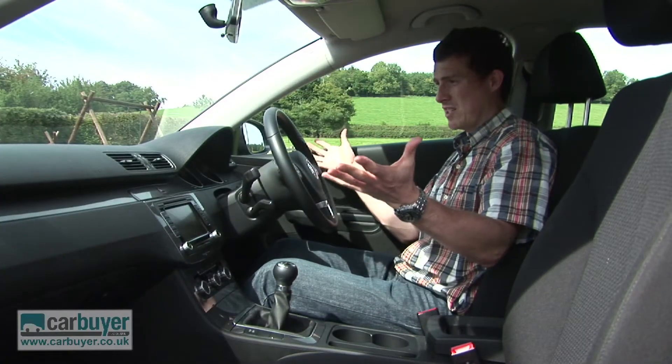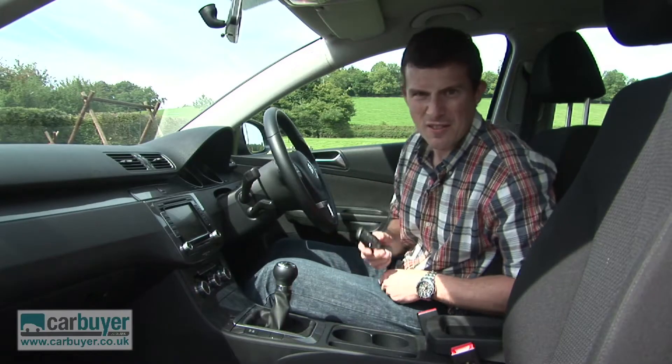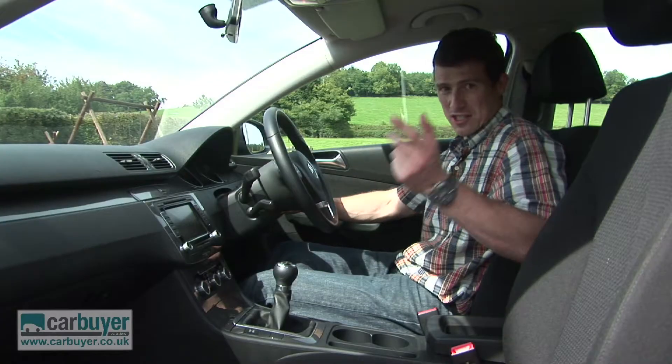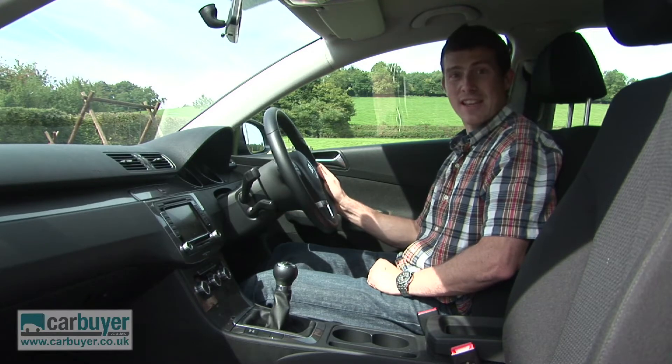As for the rest of the interior, the design is pretty stylish and all the controls are logically laid out. I like this particular feature because it feels quite premium — to start the car you take the key and insert it into the dash, just like on an Audi A4, and then to release the parking brake you just hit this button.